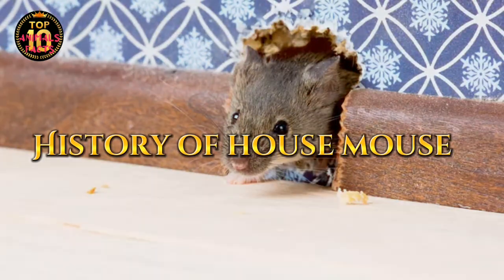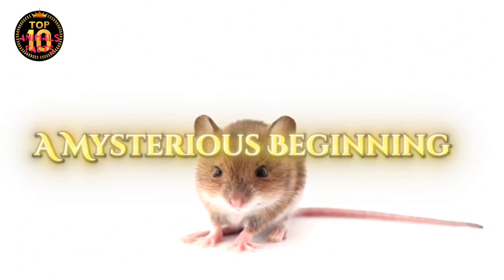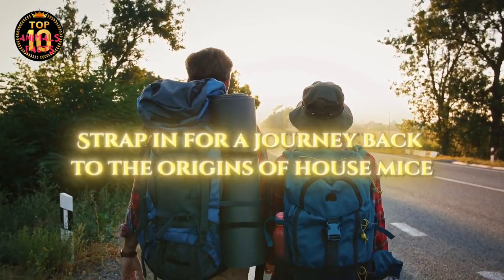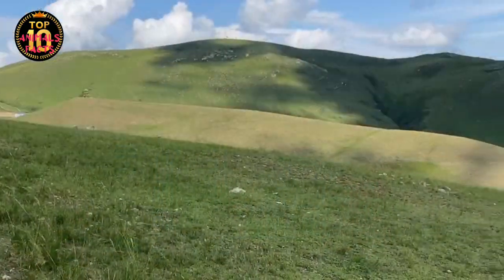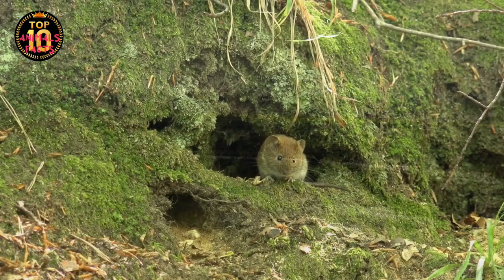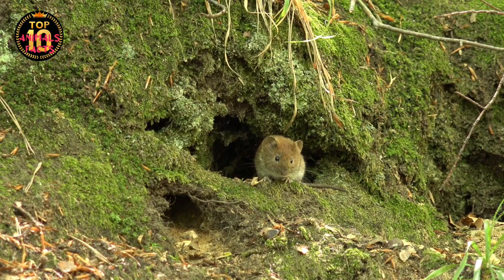Have you ever wondered where house mice came from and how they ended up in our homes? Strap in for a journey that'll take us back to the origins of these tiny yet fascinating creatures. Our story begins in the vast, wild grasslands of Asia, where the ancestors of the house mouse, known as wild mice, first made their appearance.